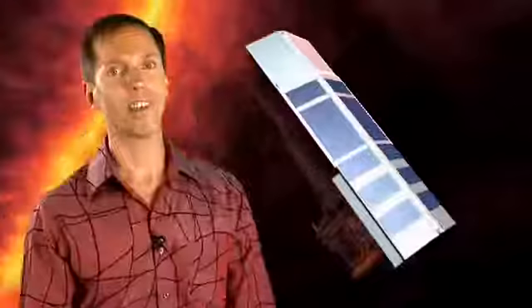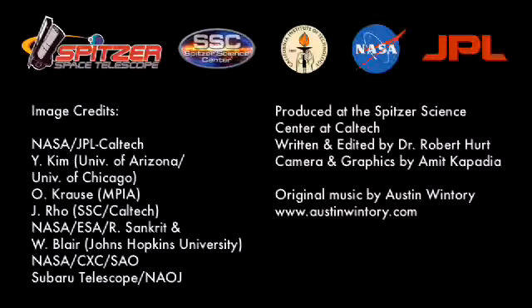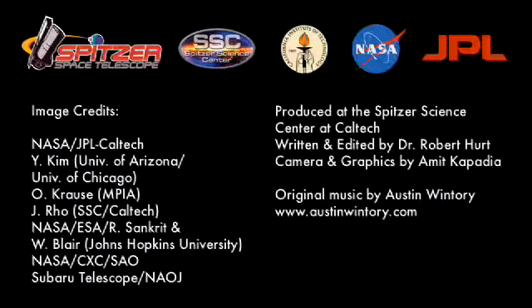This also marks the start of our third year of Hidden Universe podcasts. On behalf of the staff here at the Spitzer Science Center, I'd like to thank all our viewers for helping make this and our other podcasts so successful. And do keep watching, because there's a lot more of this Hidden Universe just waiting to be discovered. The Hidden Universe is produced by the Spitzer Science Center at the California Institute of Technology in Pasadena. The Spitzer mission is managed by NASA's Jet Propulsion Laboratory. We'll see you next time.